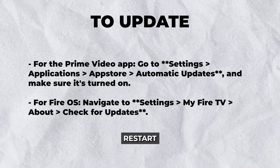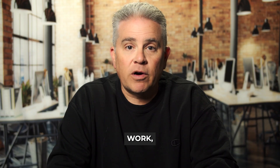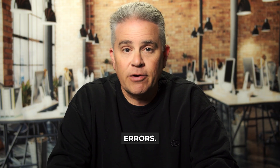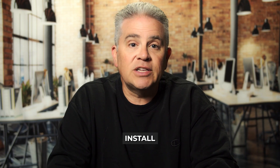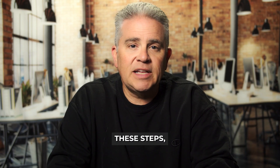Install any available updates and restart your device if prompted. Step 5: Reinstall the Prime Video app. If none of the above steps work, reinstalling the Prime Video app may resolve deeper issues. Sometimes reinstalling can fix problems caused by installation errors. To reinstall, go to Settings > Applications > Manage Installed Applications and select the Prime Video app, choose Uninstall, return to the Fire TV home screen, open the App Store, and search for Prime Video. Download and install the app again, then sign back in with your account details.